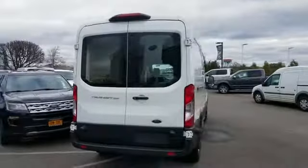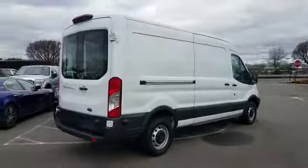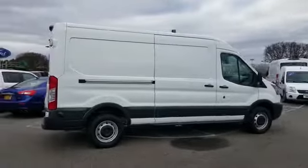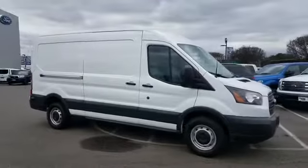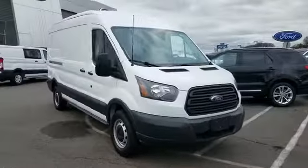Keyless entry, front bucket seats, auxiliary input, stability control, passenger side airbag sensor, adjustable steering wheel, and traction control. Stop by the showroom for a test drive.